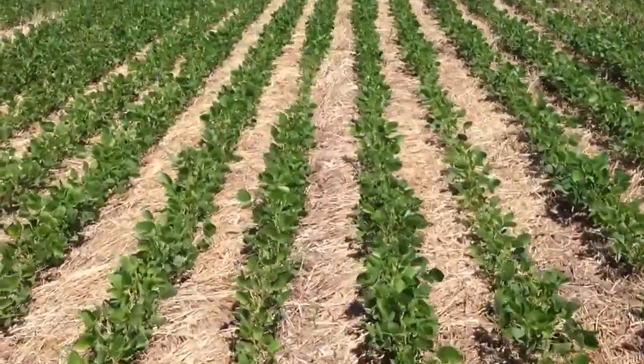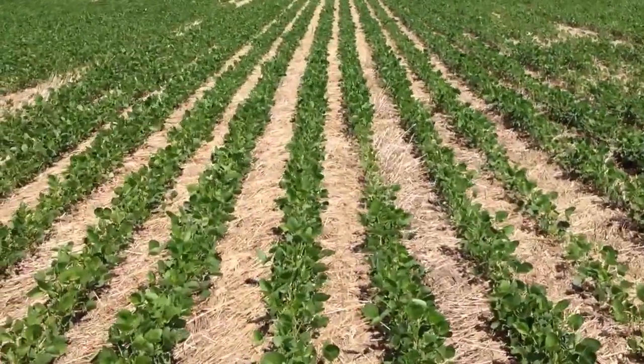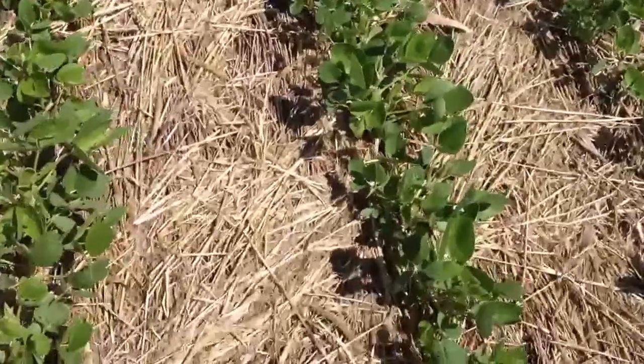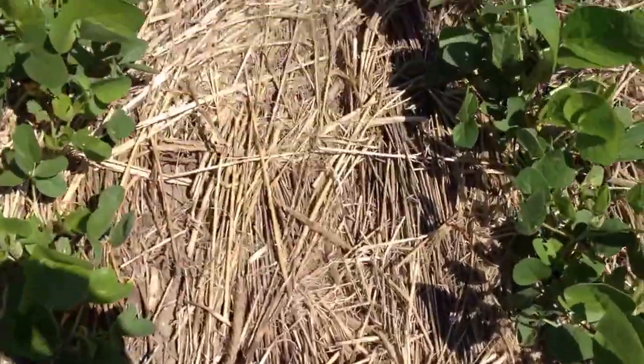Here we are with Duane Beck and we're in a field of soybeans, South Dakota near Pierre. The soybeans are planted, it's the last of the rotation. Before that there was a cover crop of foxtail millet and oats, and you can just see some of the residue of that there.